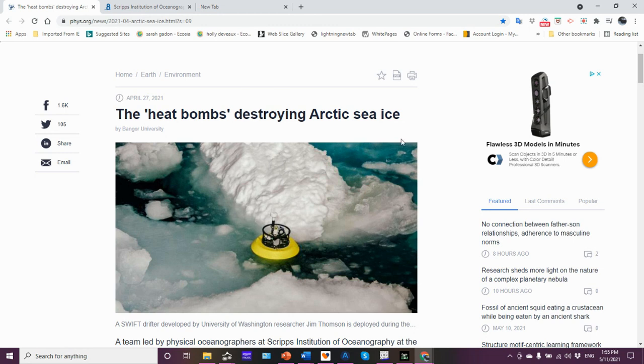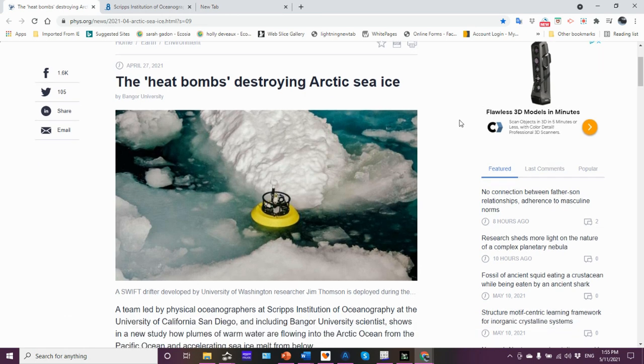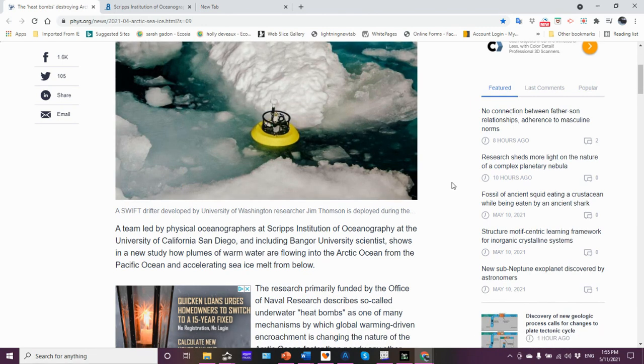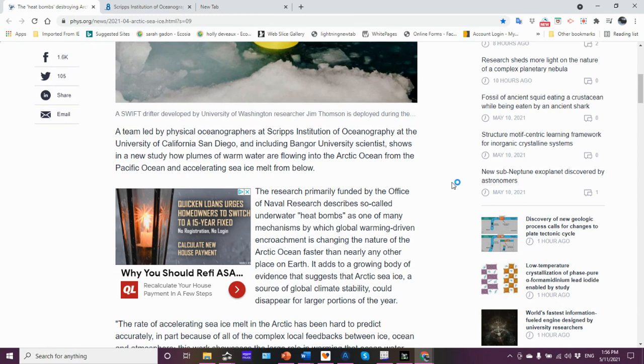They have what they're calling a heat bomb destroying the Arctic sea ice. Here's a picture of one of the devices they're using to collect data. A team led by physical oceanographers from Scripps Institution of Oceanography at UC San Diego shows in a new study how plumes of warm water flowing into the Arctic Ocean from the Pacific Ocean are accelerating sea ice melt from below.